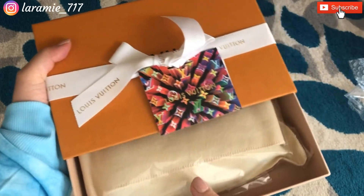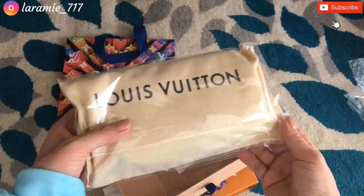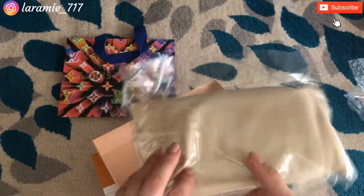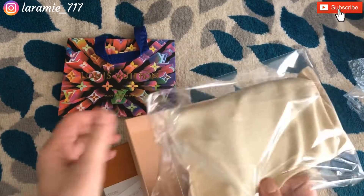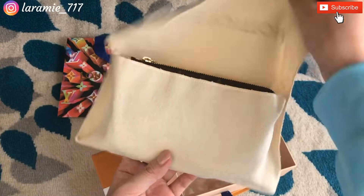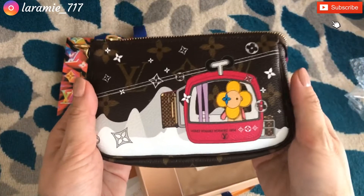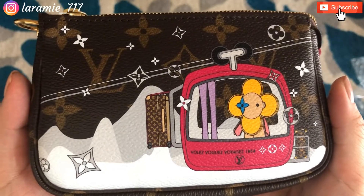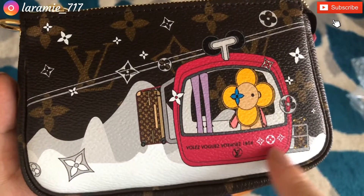Can you guess what it is? Oh, it's in another plastic bag — so many layers of wrapping! Let's remove this... and ta-da! It's a Louis Vuitton mini pochette with Vivienne!